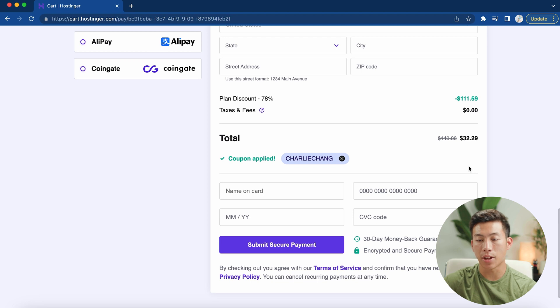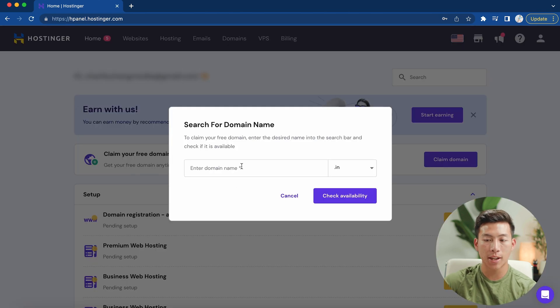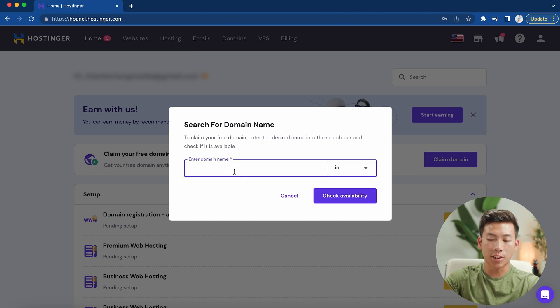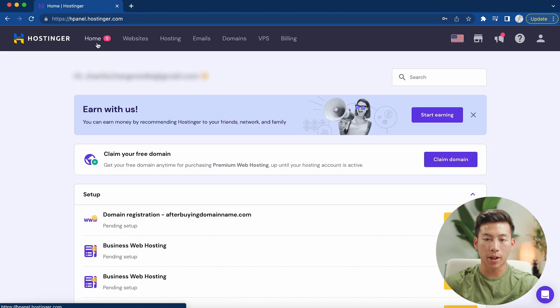You would just enter your card info and click on 'submit secure payment.' Once you've finished paying, you'll be taken to a page where it shows 'claim your free domain.' Click on that and you'll be able to search for a domain name and check for its availability. For this example, I'll put 'Charlie's personal portfolio,' choose a .com ending, and check availability. This domain is available, so I'll go ahead and click 'claim domain' and then go back to my homepage.